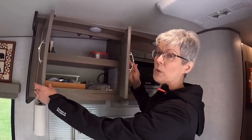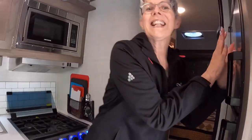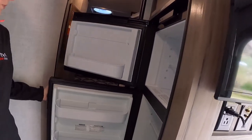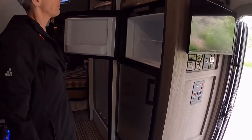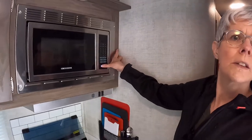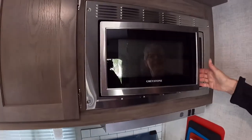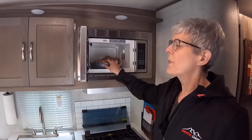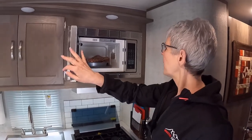Big double-door fridge — we've never had a double-door fridge before. We have a big freezer compartment and the refrigerator compartment, which is going to make a huge difference when we're out and about. The microwave is small but it has a bit of a quirk with the latch — we're still trying to figure that out. The last unit was a convection microwave; this is just a microwave because we have the oven, so that's fine.